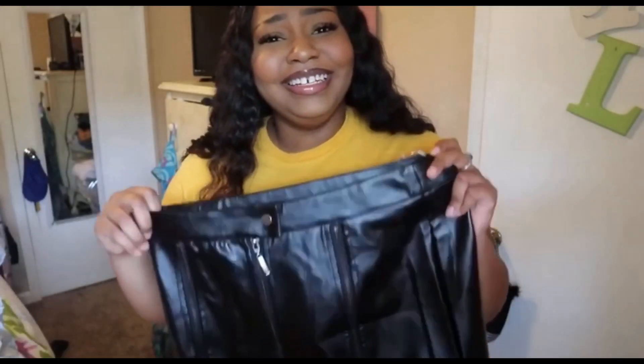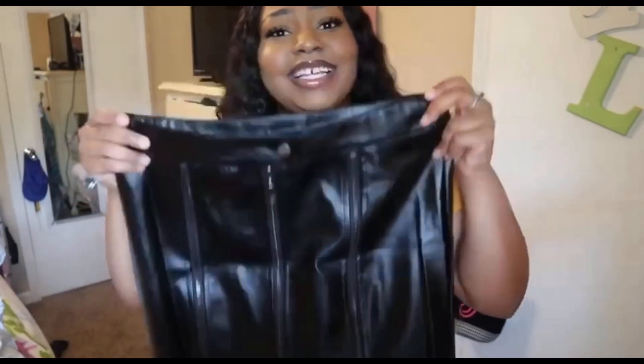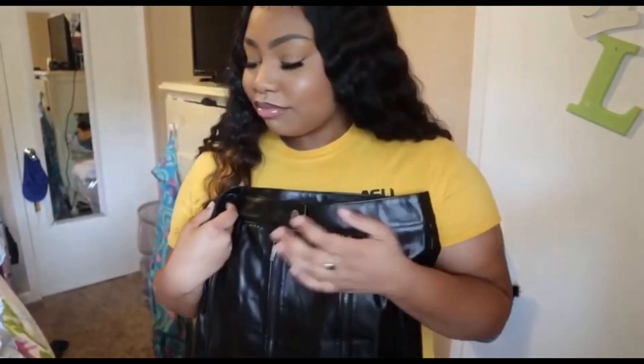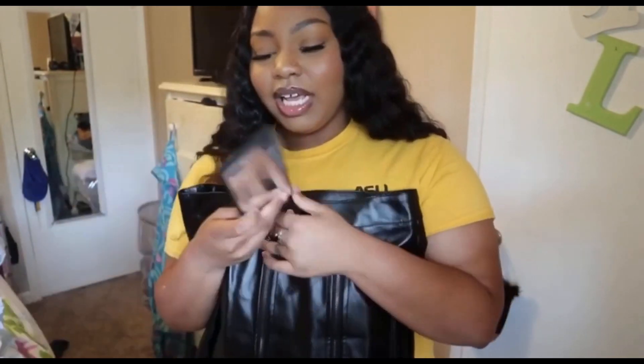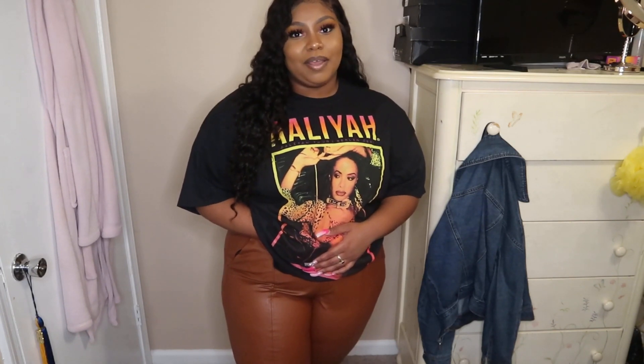When I order from Fashion Nova I expect most of the stuff to fit. When ordering from other sites like Pretty Little Thing I expect some items not to fit. The only time I've ordered something from Fashion Nova and it didn't fit is this leather skirt — it's so tiny. This is supposed to be an extra large. It broke my heart.